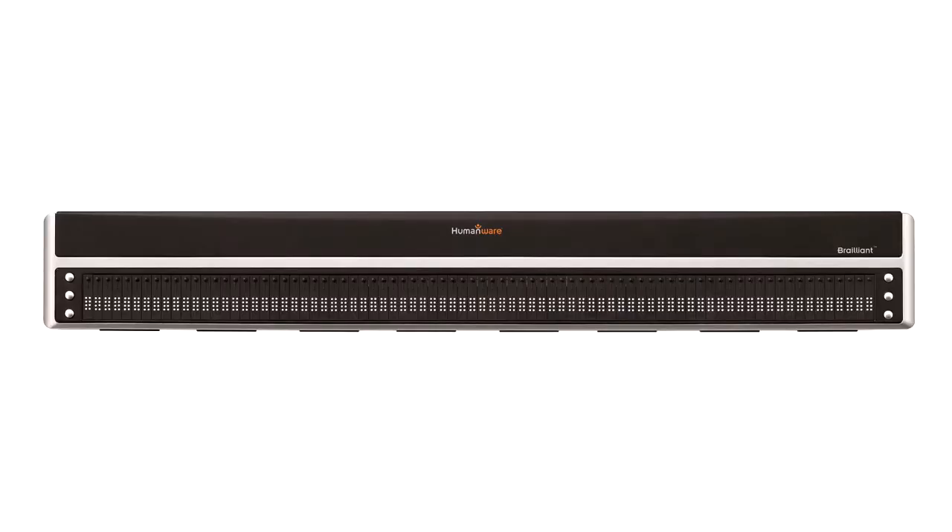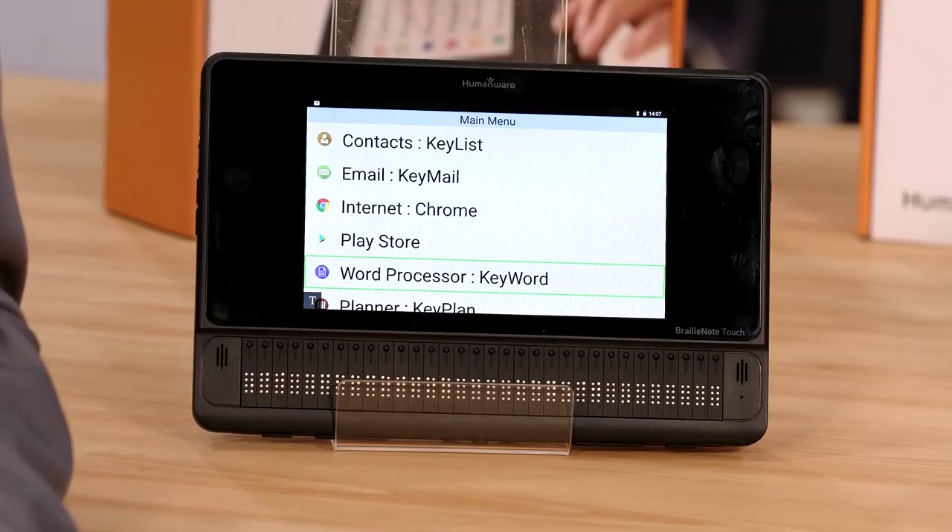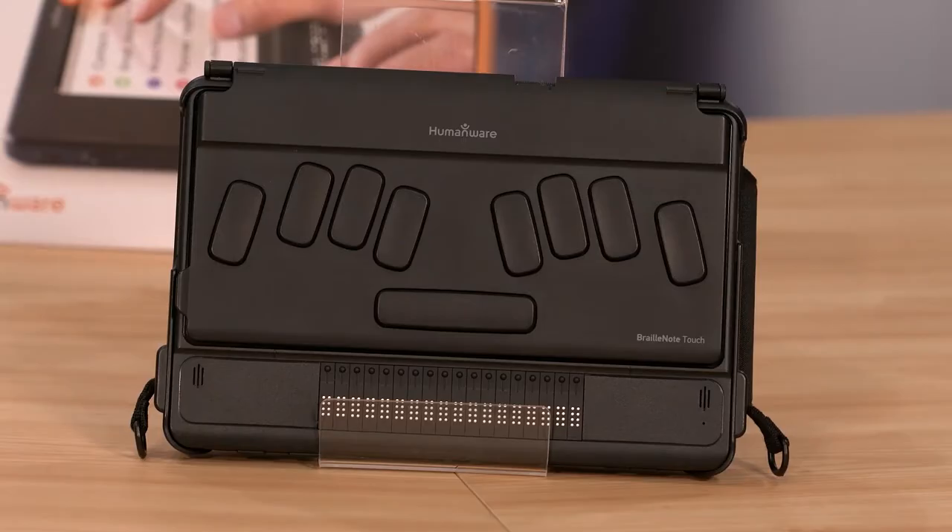The Brailliant BI80 has 80 cells of Braille and is perfect for people working on spreadsheets or computer coding. Our flagship Braille product, the Braillenote Touch Plus, is the world's first Google-certified Android Braille tablet, with all the power and connectivity you'd expect from a mainstream tablet with the option of 18 or 32 cells of Braille.